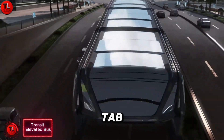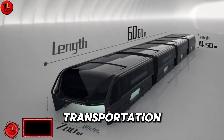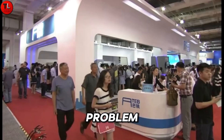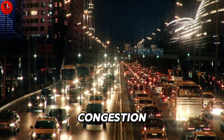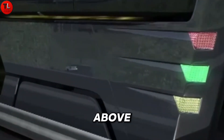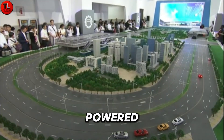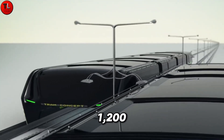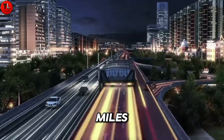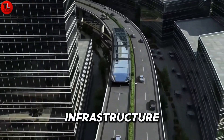Transit Elevated Bus TEB, also known as the Stradling Bus, was one of the most futuristic transportation ideas ever unveiled in China. The concept aimed to solve the growing problem of urban traffic congestion by allowing cars to pass directly underneath the bus, while it rode above two lanes of traffic on fixed rails. This massive electrically powered vehicle was designed to carry up to 1,200 passengers at speeds of 60 km per hour, offering the potential to move thousands of commuters without expanding road infrastructure.